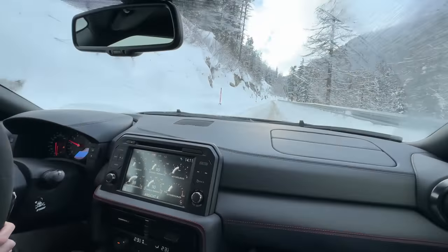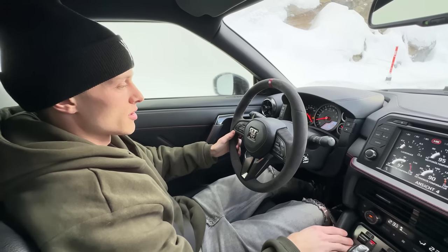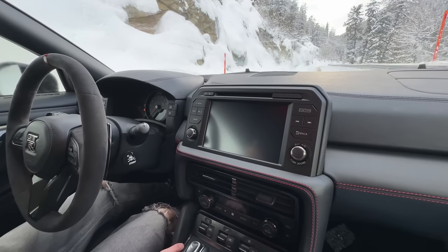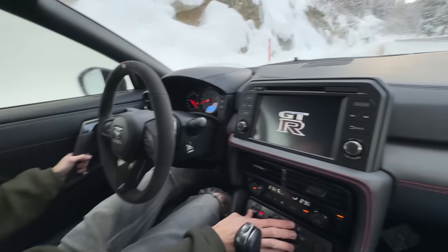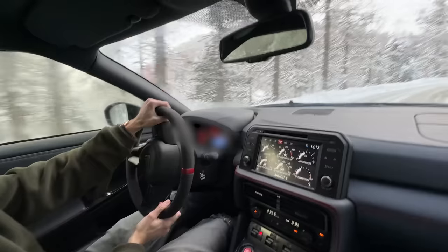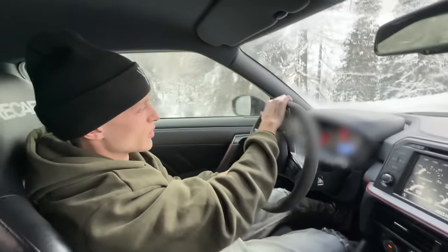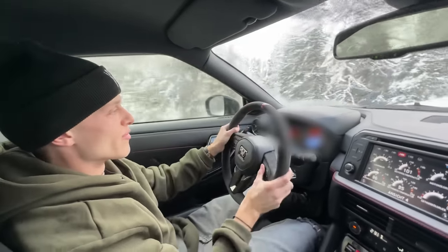Clutch temp high — that sometimes happens with the GTR if you slide too much. We're back, it's a really easy fix. The GTR is just so nice to slide because most of the power goes to the rear wheels, so it kind of feels like a rear-wheel drive car, like a GT3 before you've set it up.